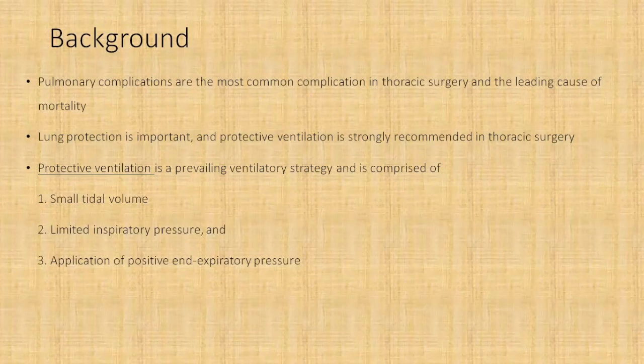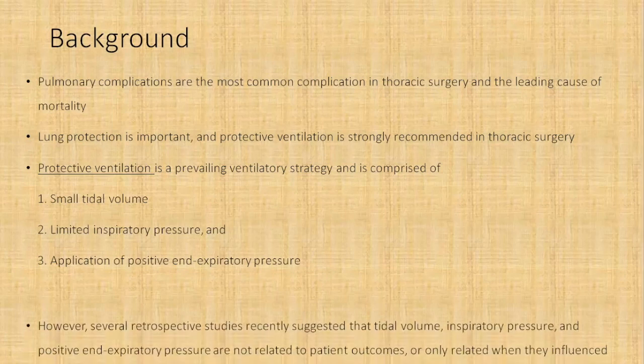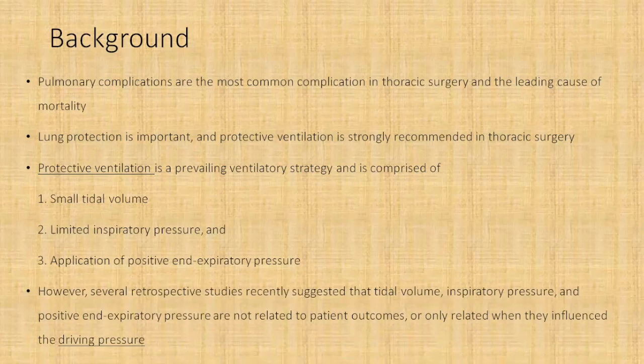With these three things we usually try to achieve protective ventilation in thoracic surgery patients. However, recently several retrospective studies have suggested that tidal volume, inspiratory pressure limitation, and application of PEEP are not really related to patient outcomes — they are only related to outcomes when they influence the driving pressure. The driving pressure is basically the plateau pressure minus the PEEP, which is the amount of pressure that drives gas during inspiration.